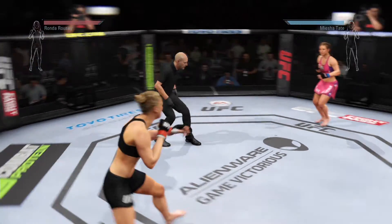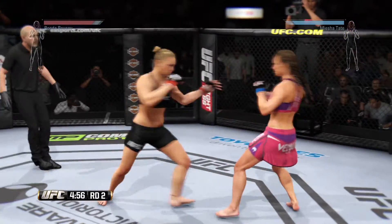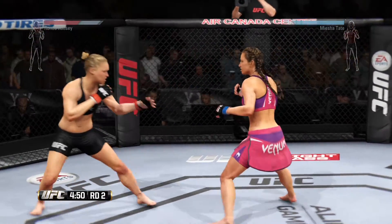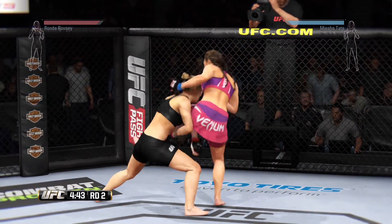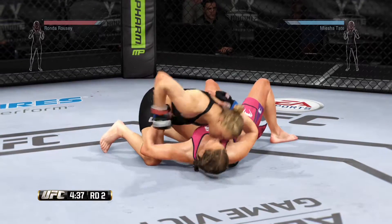You ready? Rousey. Look at that — right to the temple. Combination. Beautiful. Solid shot to the body. Big hook. That's another good hook. My goodness.